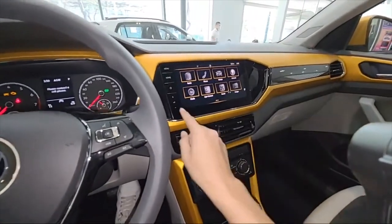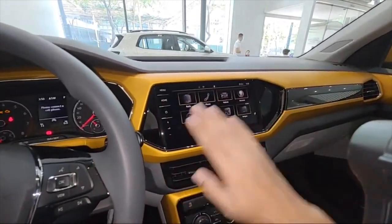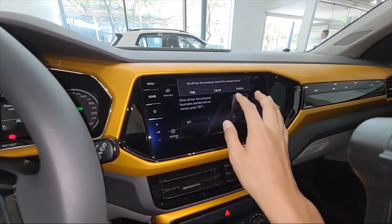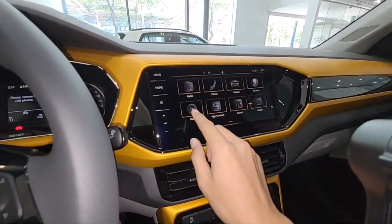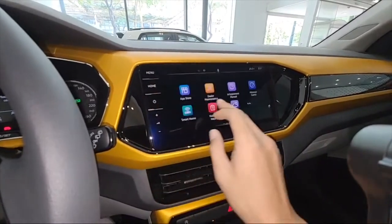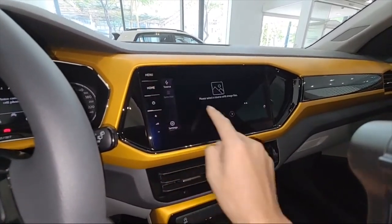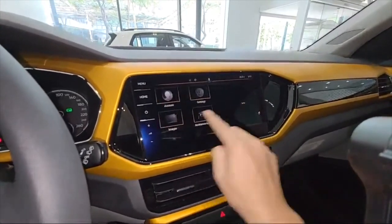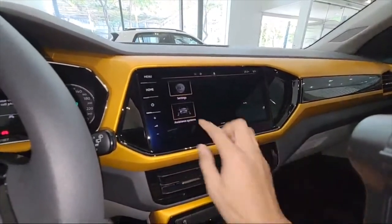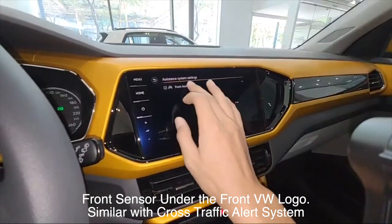There is cruise control. The infotainment looks very cool and matches the color. This one also has hand gesture control. It has tire pressure monitoring system, and for connectivity it has Baidu CarLife and Apple CarPlay. The screen is very smooth — like butter. Assistance systems include front sensors and front assist.